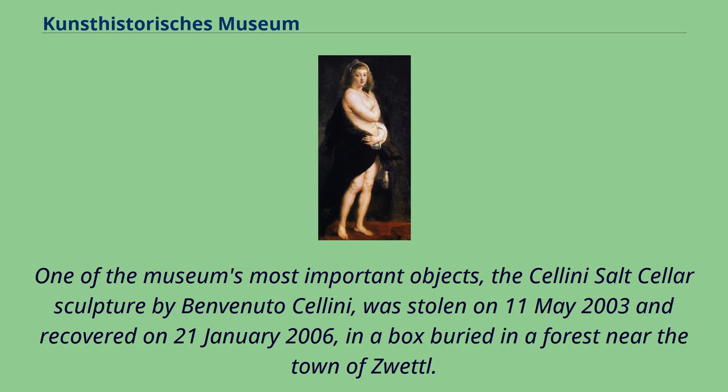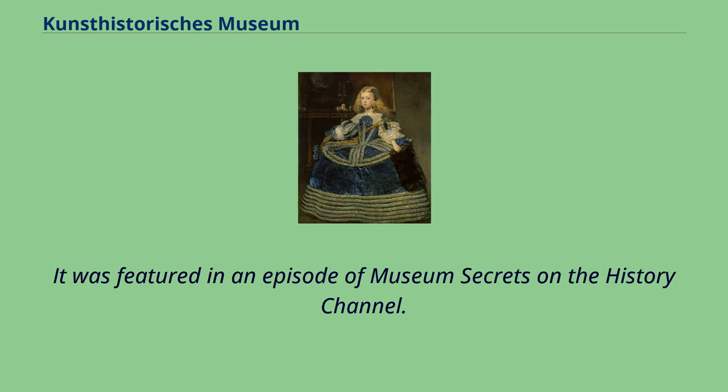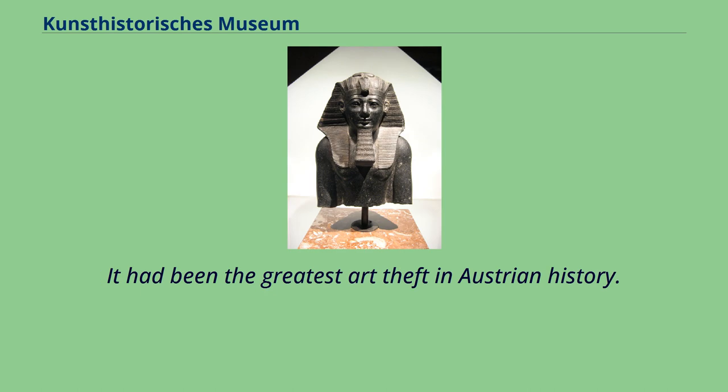One of the museum's most important objects, the Cellini Salt Cellar sculpture by Benvenuto Cellini, was stolen on May 11, 2003, and recovered on January 21, 2006, in a box buried in a forest near the town of Zwettl. It was featured in an episode of Museum Secrets on the History Channel, and had been the greatest art theft in Austrian history.